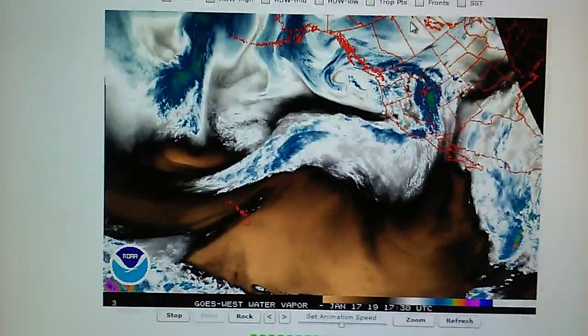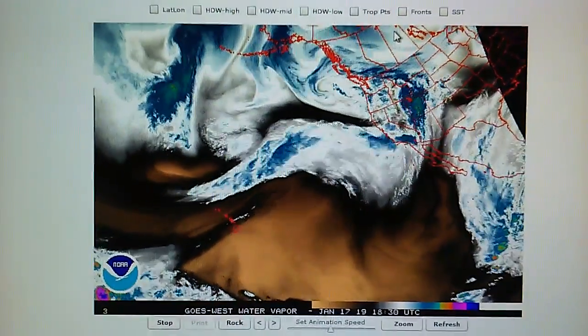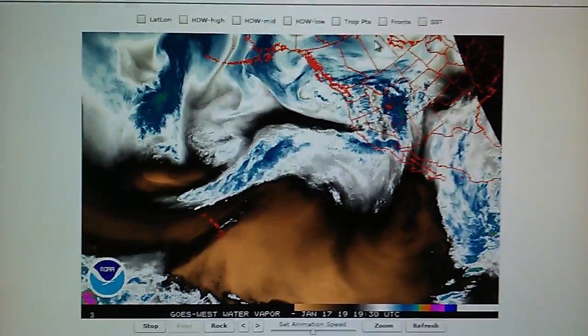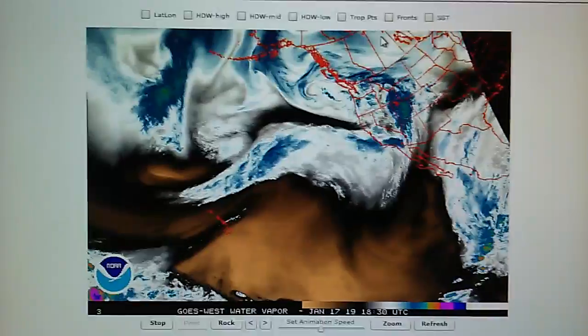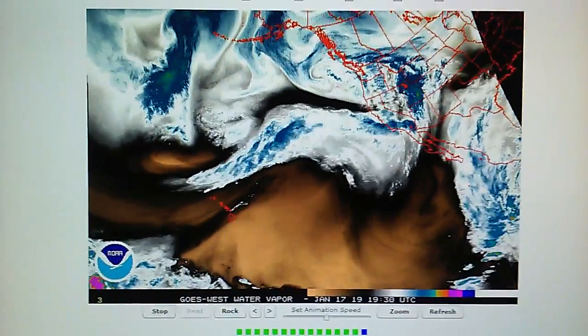That brings the season total up to 12.95 inches. We're at 12.95 for the season, which is comparable to two years ago when we had over about 23 inches of rain. So right now we're looking at the Northeast Pacific water vapor loop.